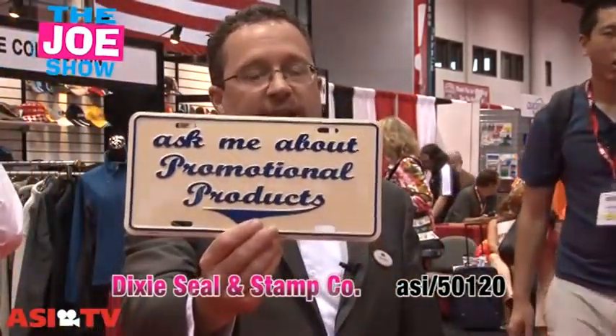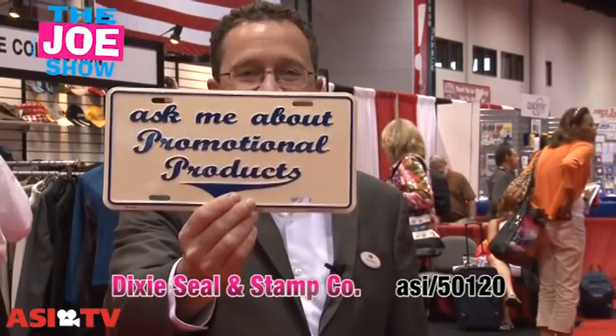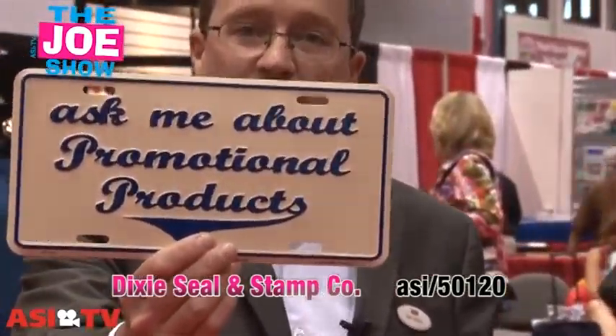And the last license plate I have for you: if you're selling promotional products, you need this on the front of your cart to let people know what you do for a living and to invite them to ask you about promotional products.